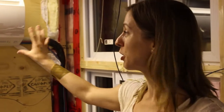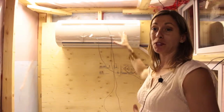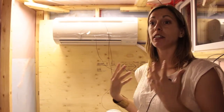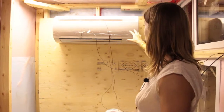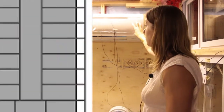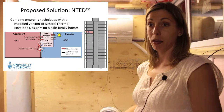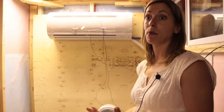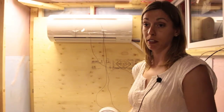Air source heat pumps are a great way of providing suite-based control to tenants. However, air source heat pumps don't work very well in cold regions because their efficiency drops dramatically — that's why they're not typically used in an environment like Toronto. What we proposed was to put the outdoor unit of the heat pump into an enclosed balcony space, which creates a warmer zone in which the compressor can operate, thereby increasing the efficiency of the system.